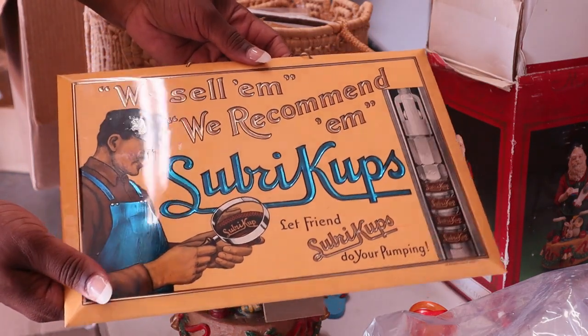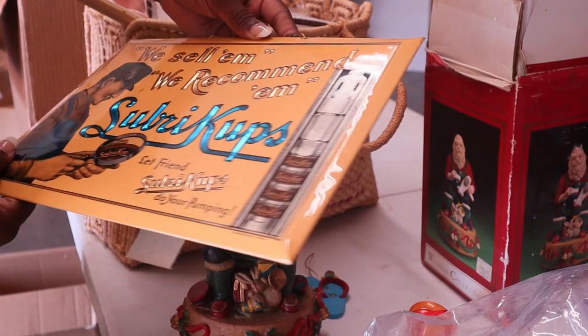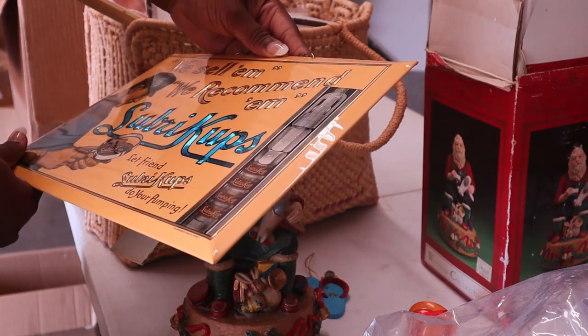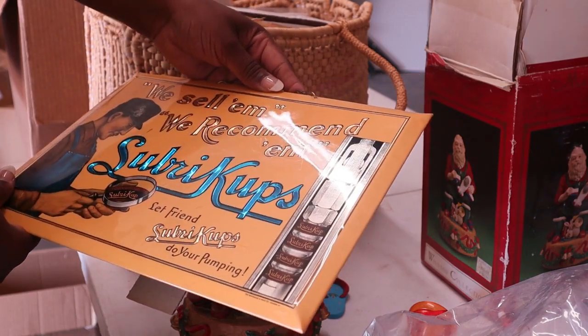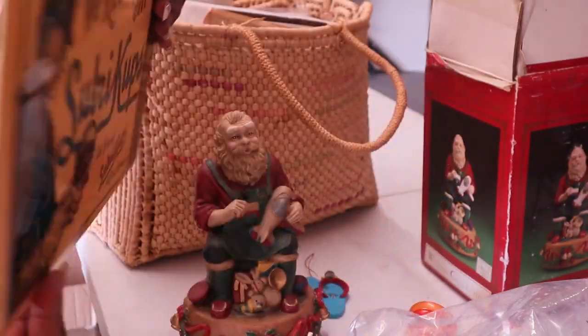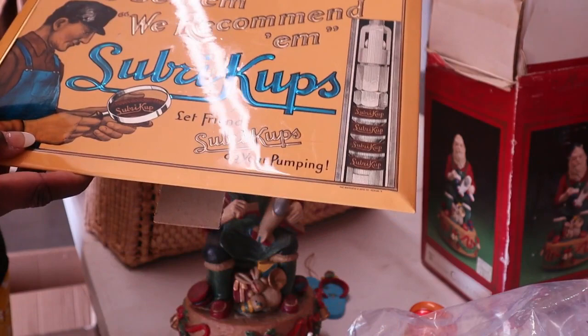Here's a box of stuff that had this sign in it. It says 'Let Riveket do your pumping' - don't know what that is. It looks like it was a sign that someone turned into a picture.